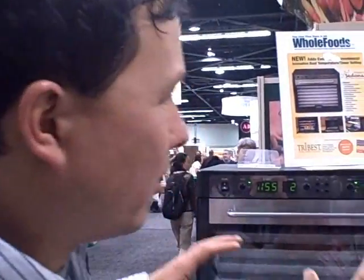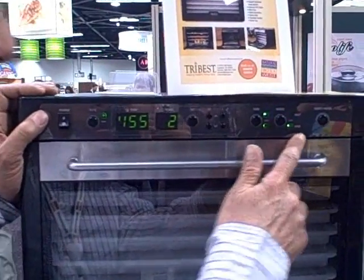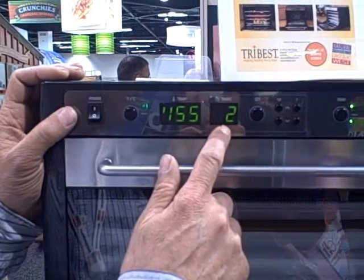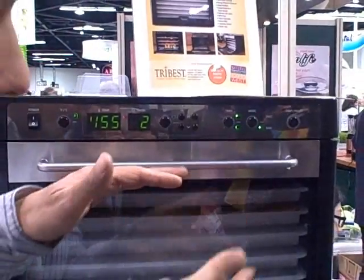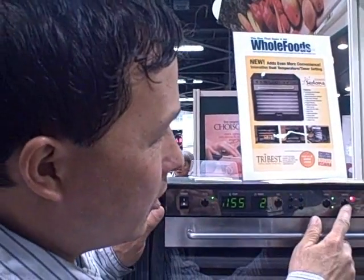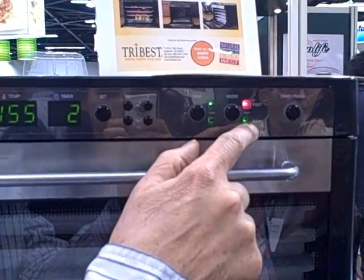Those are the major design changes. The control panel is pretty much the same as the original Sedona — you've got your set temperature, you can select Fahrenheit or Celsius, there's a countdown timer so it turns off automatically, and buttons to set the timer and temperature. There's also a tray button that lets you run only the top half, bottom half, or the full dehydrator — if you don't fill it up, you can run only one heating element and save 50% of the electricity. And there's a new mode button with fast and raw modes.